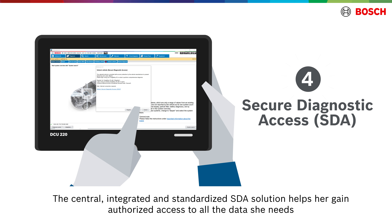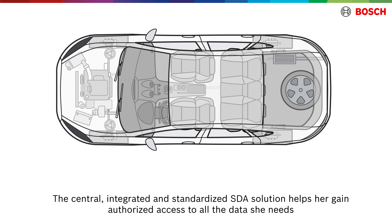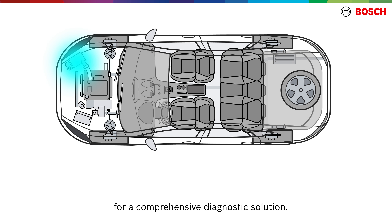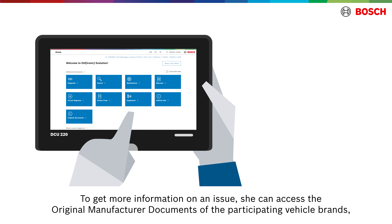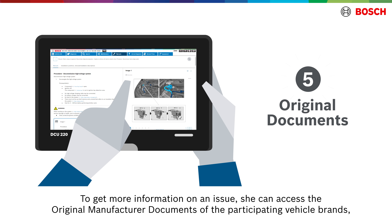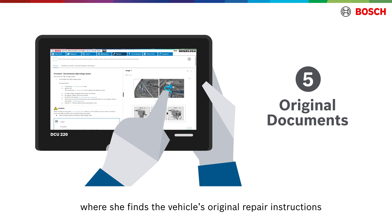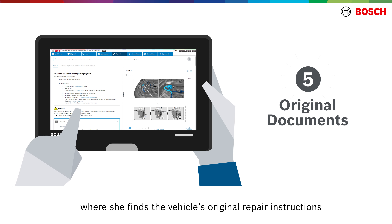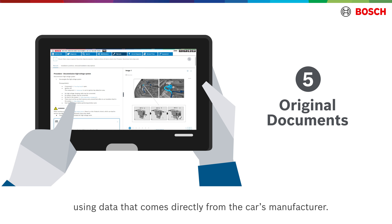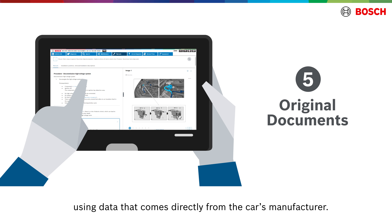The central integrated and standardized SDA solution helps her gain authorized access to all the data she needs for a comprehensive diagnostic solution. To get more information on an issue, she can access the original manufacturer documents of the participating vehicle brands, where she finds the vehicle's original repair instructions, wiring diagrams and installation descriptions, using data that comes directly from the car's manufacturer.